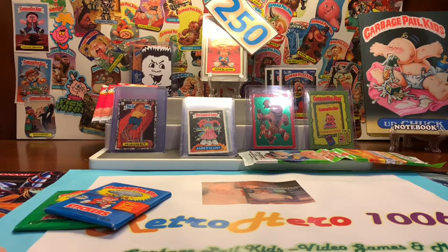Hey, what's up YouTube and GPK fam? It's your boy Retro Hero back again doing Garbage Pail Kid Show and Tell.